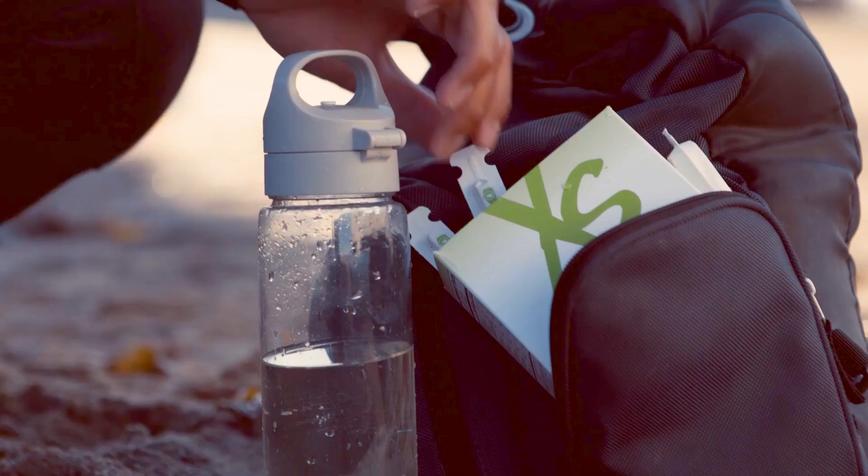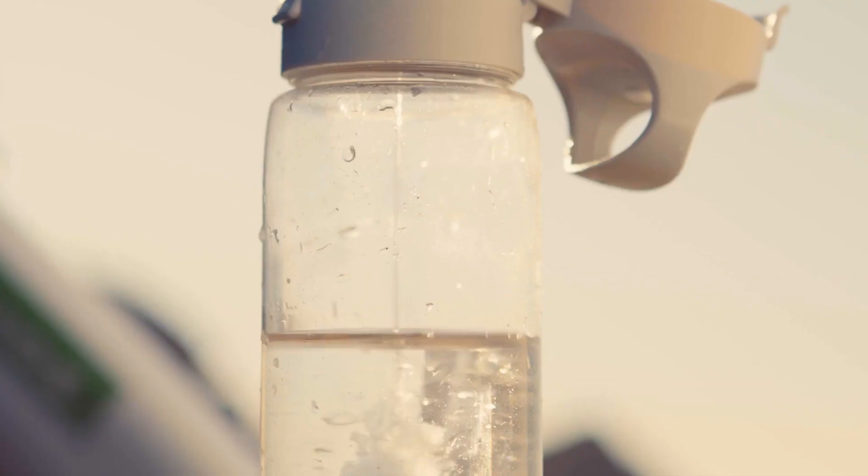Hydrate products take your water into overdrive. Twist tubes and coconut water mixes help you replenish those crucial electrolytes on the go while giving you a serious boost of antioxidants and vitamins.